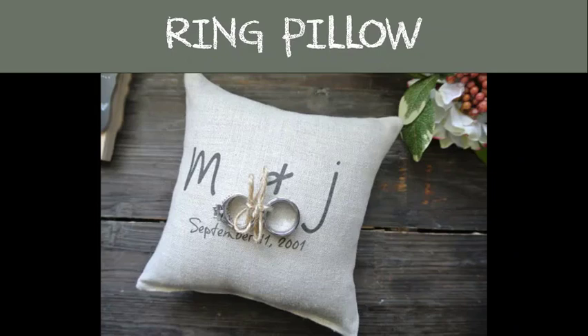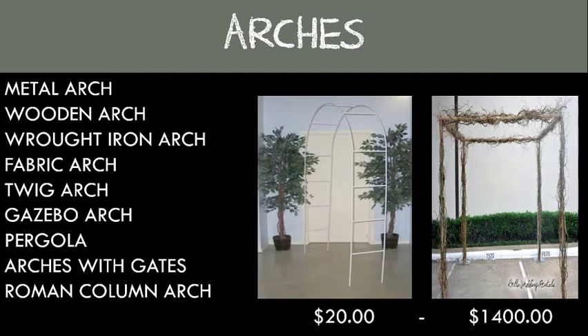The ring pillow: this is what traditionally the ring bearer carries down the aisle with the couple's wedding bands attached for the ring exchange at the ceremony. Nowadays it can be a ring box, pouch, or other item you can safely secure your rings to.